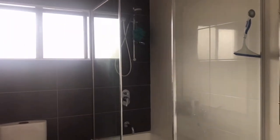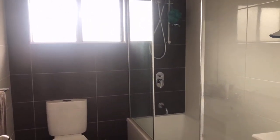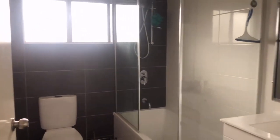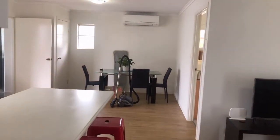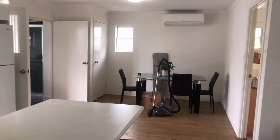All quite new — probably five to six years old now — but all in very good condition throughout. And so there you have it, that's our tour of Unit 1 at 278 West Street.